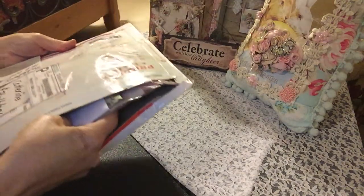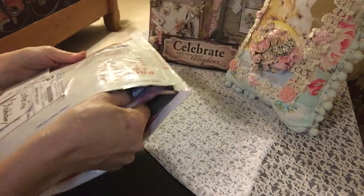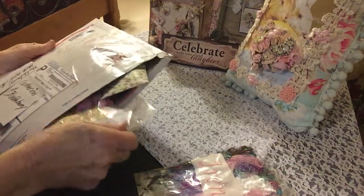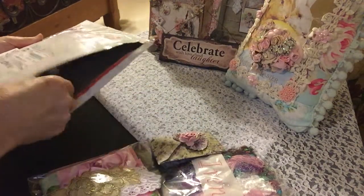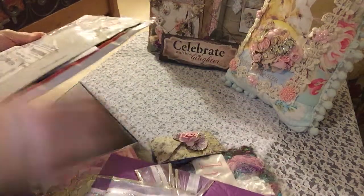Catherine, thank you so much for playing along and sending this huge package of happy mail and pocket letter. You guys, she makes the most amazing things on her channel — she is a sewer, an embroiderer. She does it all and there's a pocket letter.